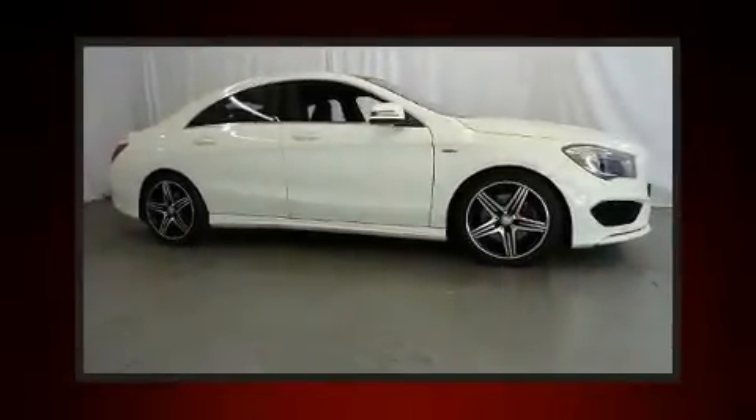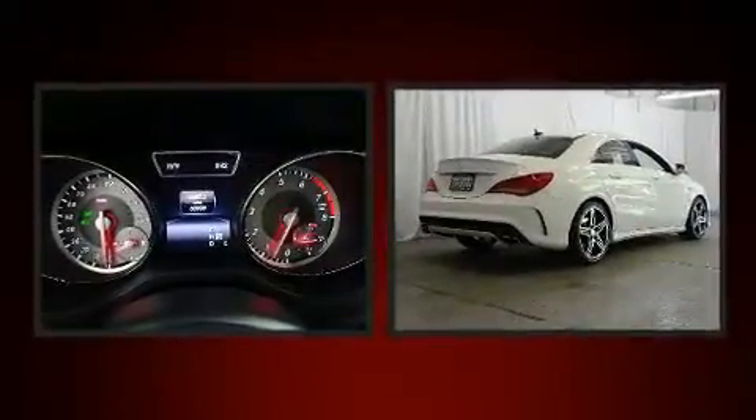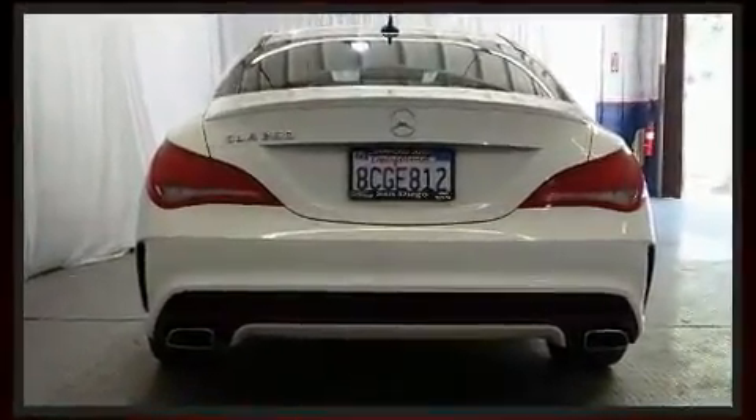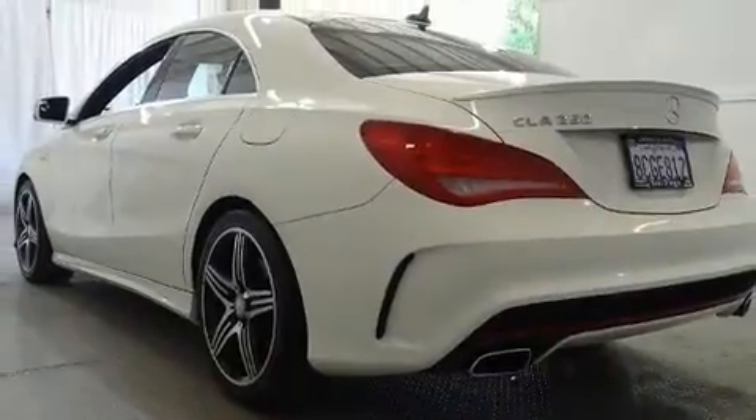Come test drive this 2015 Mercedes-Benz CLA-Class. This four-door, five-passenger coupe just recently passed the 50,000 mile mark. Mercedes-Benz made sure to keep road handling and sportiness at the top of its priority list. Performance and efficiency are both prioritized.